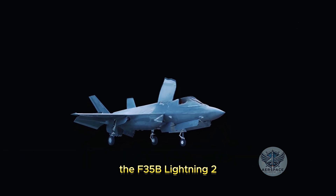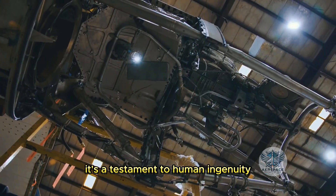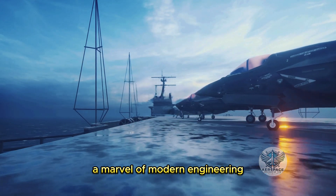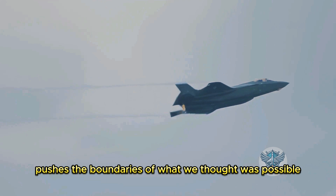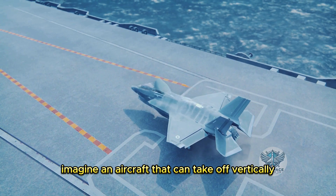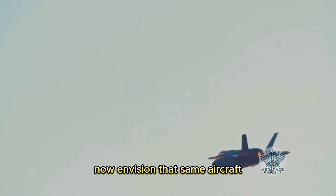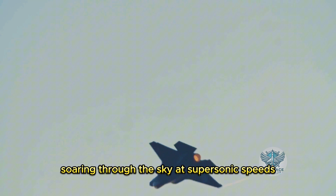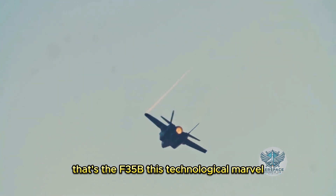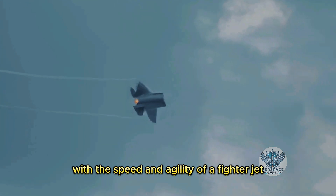The F-35B Lightning II. It's more than just an aircraft — it's a testament to human ingenuity, a marvel of modern engineering. This machine pushes the boundaries of what we thought was possible. Imagine an aircraft that can take off vertically, picture it hovering like a helicopter, and now envision that same aircraft soaring through the sky at supersonic speeds. That's the F-35B. This technological marvel combines the versatility of a helicopter with the speed and agility of a fighter jet.